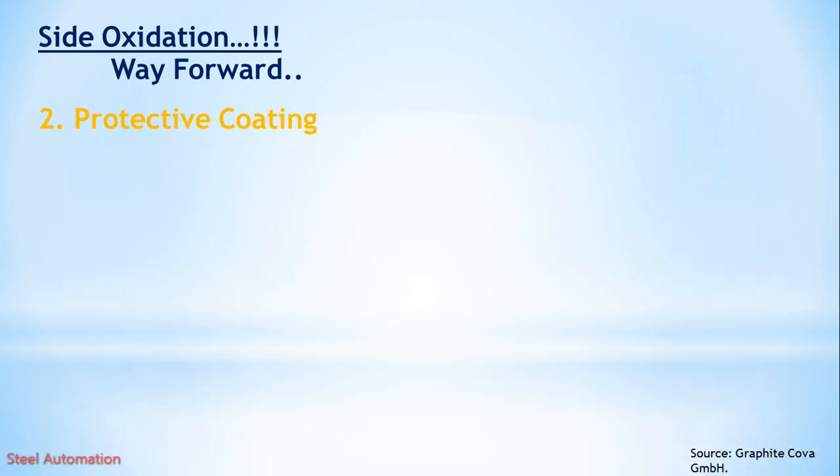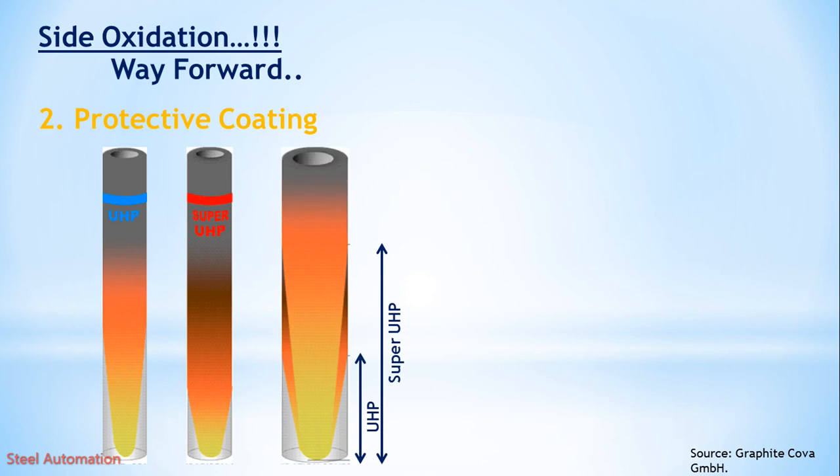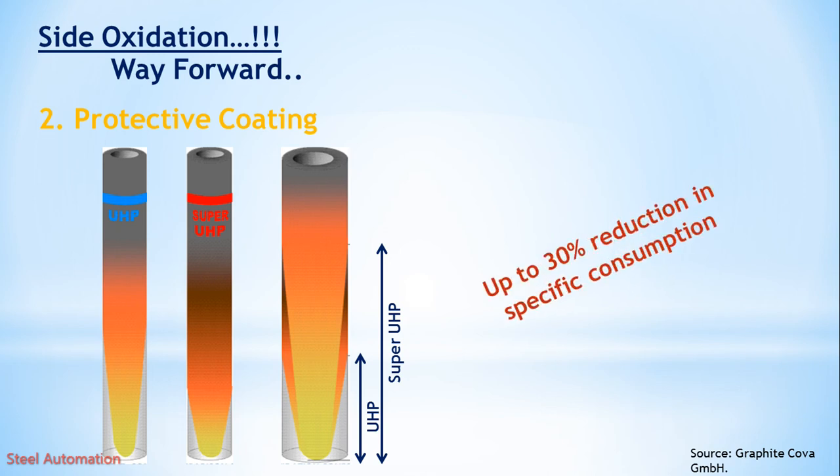If we compare ultra-high-power and super-ultra-high-power coating electrodes, we find a reduction in oxidation in the super-ultra-high-power electrode. By using super-ultra-high-power electrodes, we can see a reduction of up to 30%.